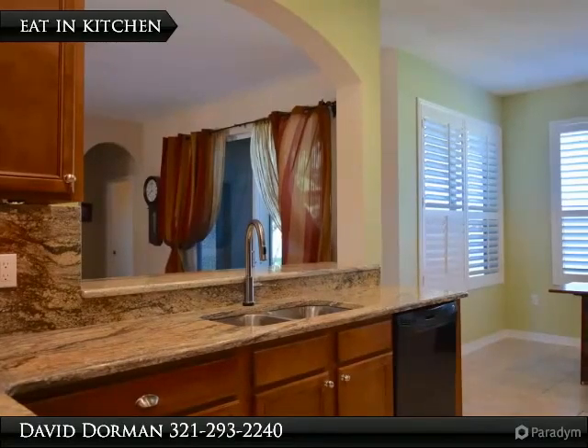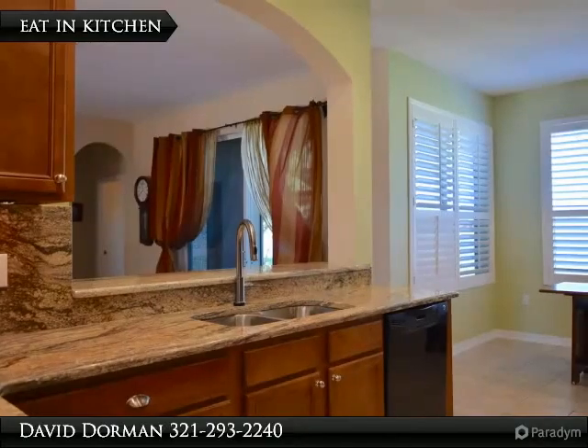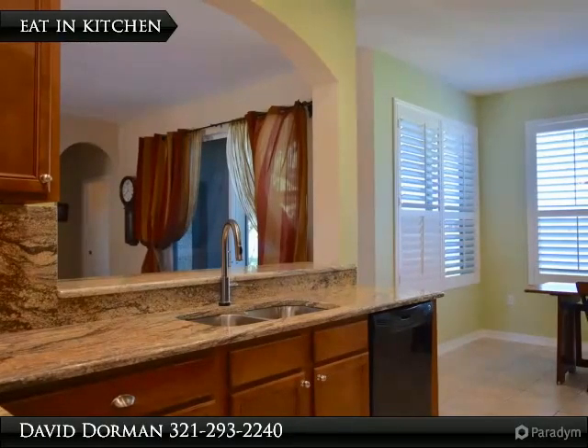The master suite is quite large, measuring 15 by 27, and features a sitting area with a soothing water view. The master bath offers upgraded tile, a garden bath with separate shower, and two vanities.